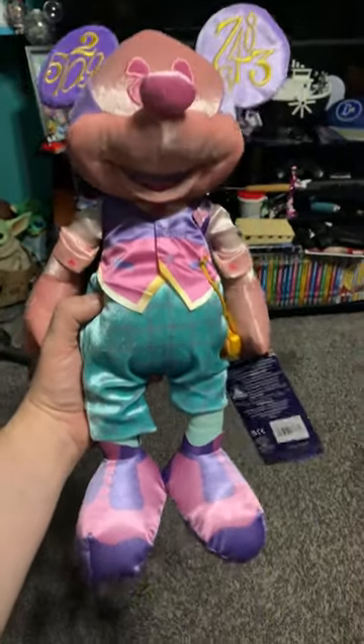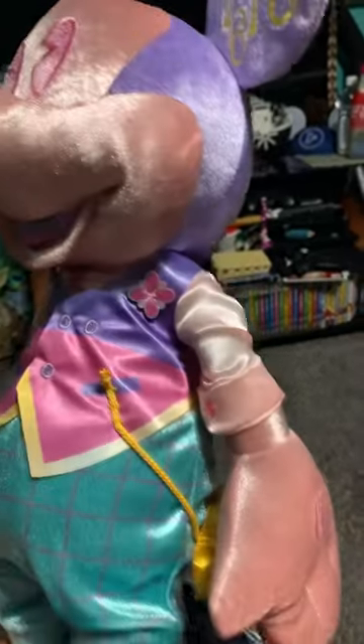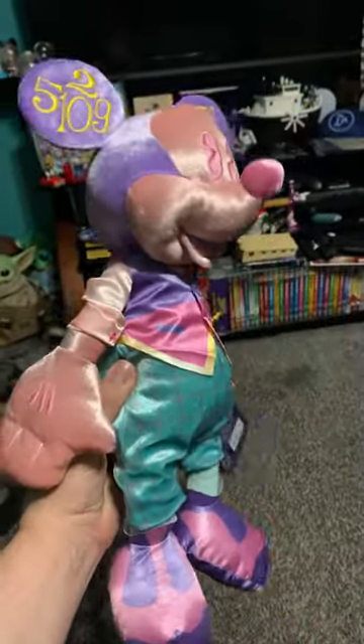We're going to start the Hundred Years of Wonder branding soon. Surprisingly, I actually like this one a lot. I just noticed he's wearing a floral thing — I never noticed that before until I really looked at it just now.